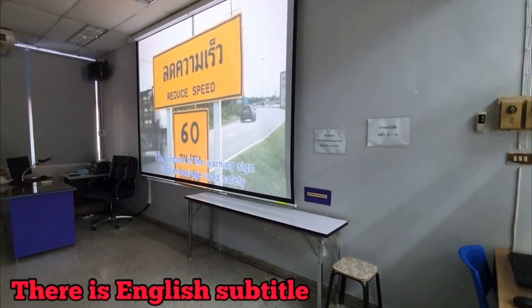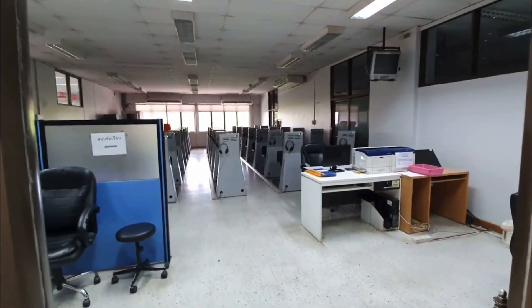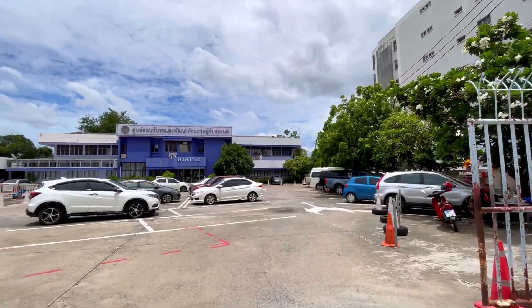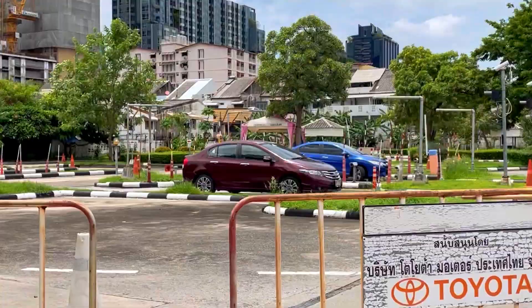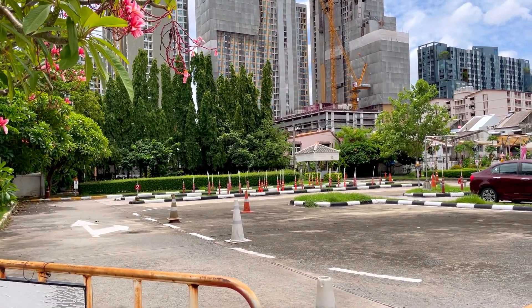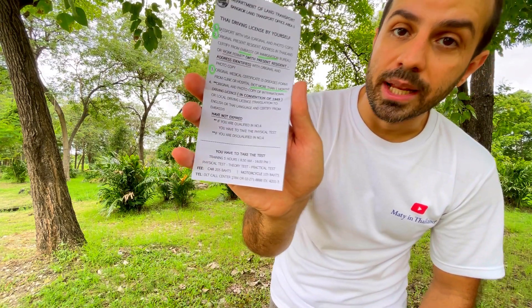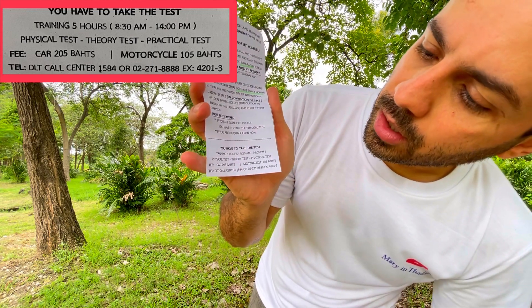After training, you go for a theory test — it's multiple choice on a machine. If you pass that, you move on to the practical test. The practical test takes place in designated areas: a different area for motorcycles and cars. You can bring your own vehicle or rent one at the DLT for 100 baht each for motorcycle or car. If you pass the test, you can get your driving license the same day — so dress well for your photo. The office hours for training and testing are 8:30 a.m. to 2:00 p.m. The fee is 205 baht for a car and 105 baht for a motorcycle.